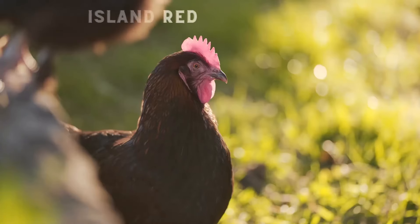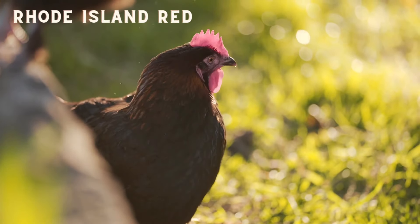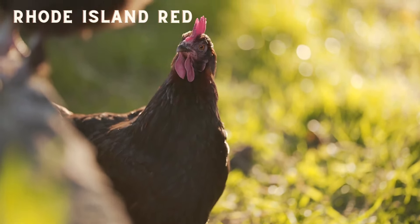Next is the popular Rhode Island Red. Known for their hardiness and egg production, these chickens are great for beginners and experienced farmers alike. With rich red plumage and bright yellow legs, Rhode Island Reds make a striking feature in your backyard. They are most likely part of the recipe that created the famous Isa Brown chickens, along with Plymouth Rocks and Leghorns.